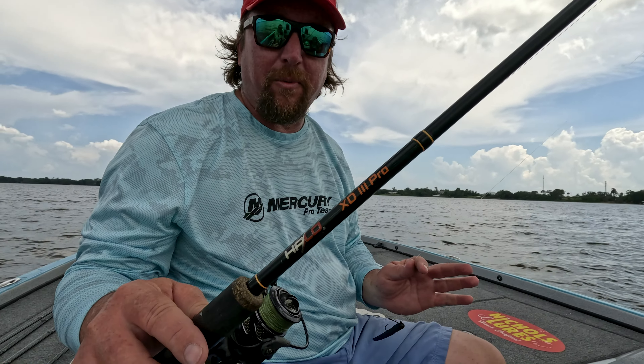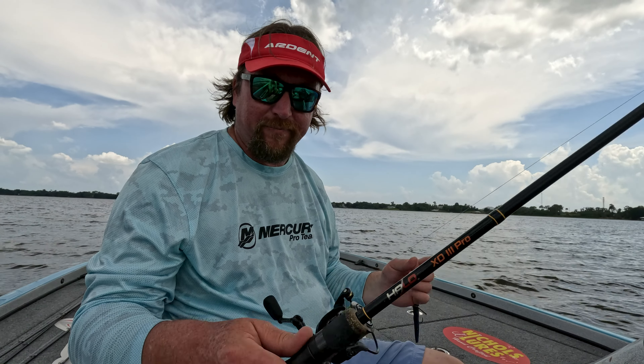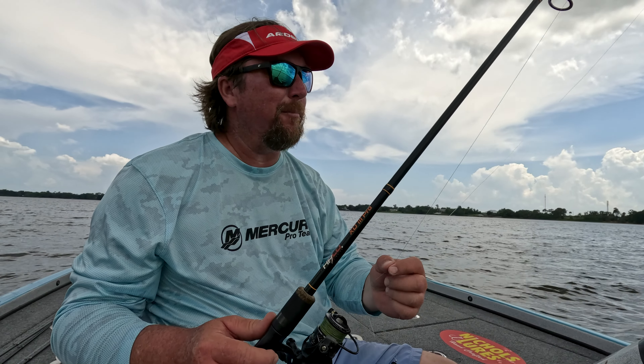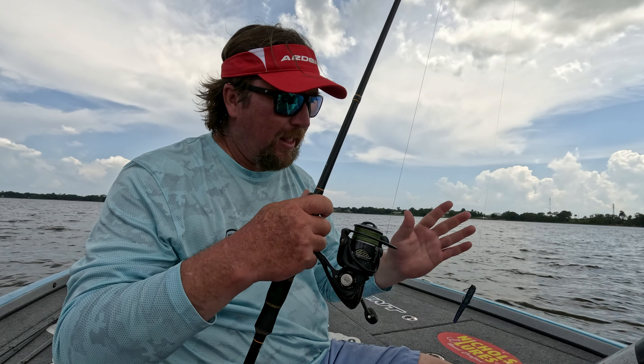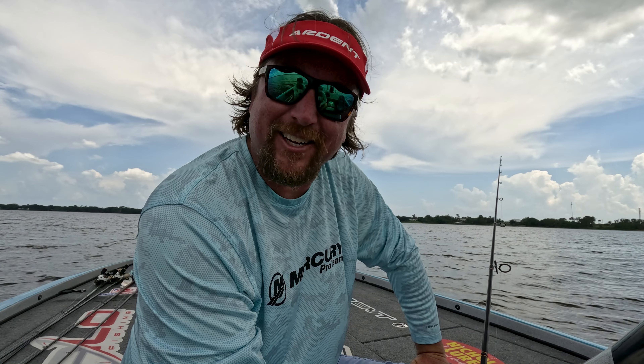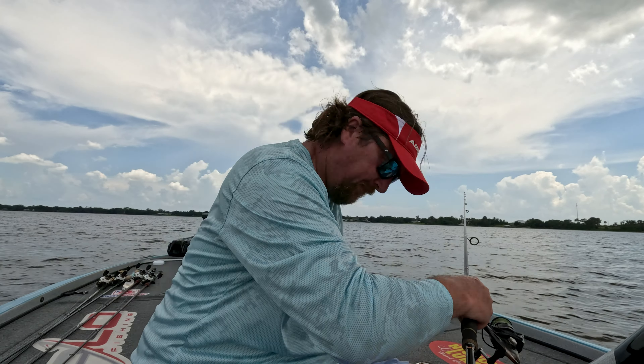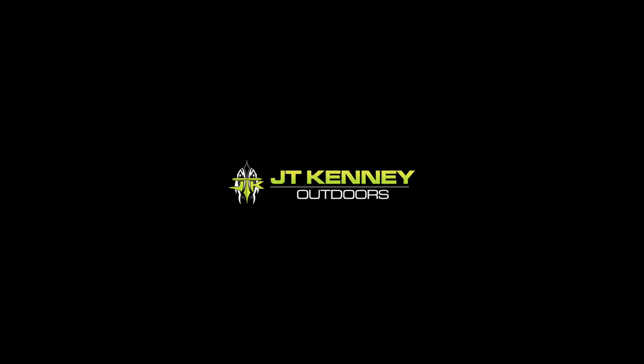Seven foot medium heavy — Halo XD3 Pro, medium heavy, just a standard spinning rod, nothing fancy. 2000 series Ardent C-Force. I got 10 pound braid, 10 pound leader. I mean, I am not making this complicated. There's a lot of things in my life that I've made extremely complicated over the years. Luckily for us, this isn't one of them. This is nice and simple.